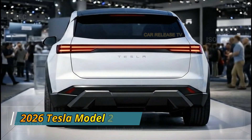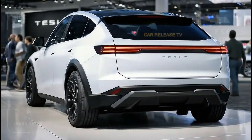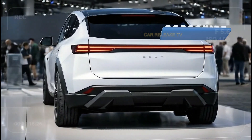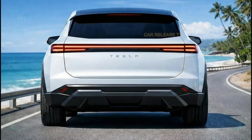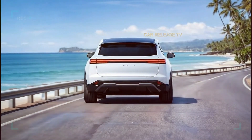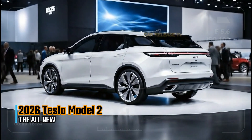Under the skin, the 2026 Tesla Model 2 is expected to use a new generation electric platform focused on efficiency and cost reduction. Battery technology plays a key role here. Instead of chasing extreme range numbers, Tesla aims for a balance between affordability and practicality. The estimated driving range is expected to comfortably cover daily commuting needs, while fast charging capability ensures long trips remain stress-free. Acceleration will likely be quick enough to feel fun without being overwhelming. What matters more is smooth power delivery, quiet operation, and confident handling. The low center of gravity from the battery pack improves stability, making the Model 2 feel planted even in urban driving conditions.